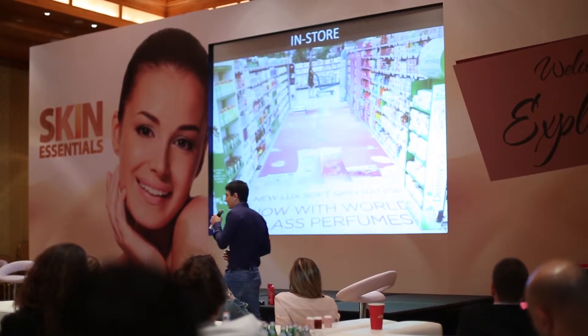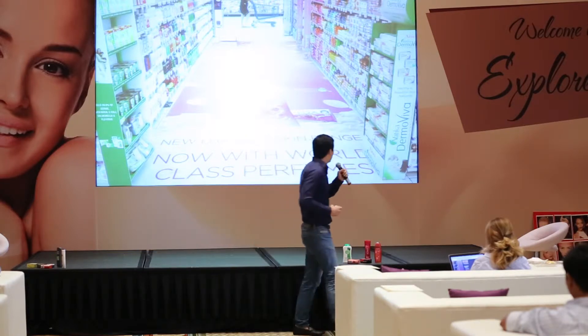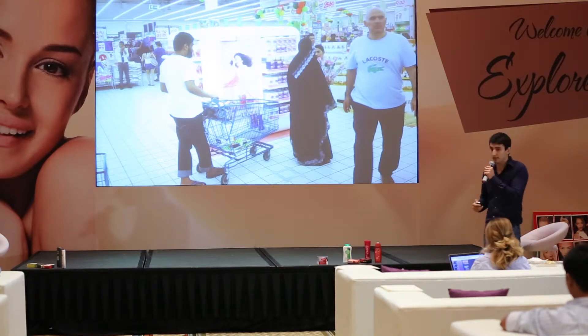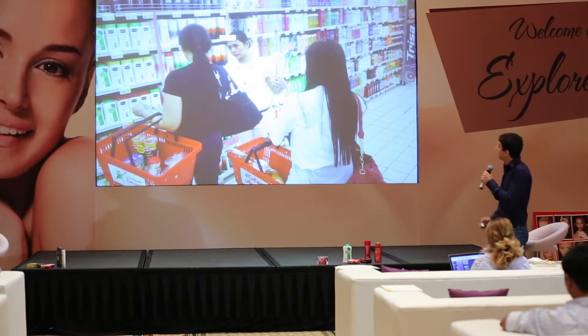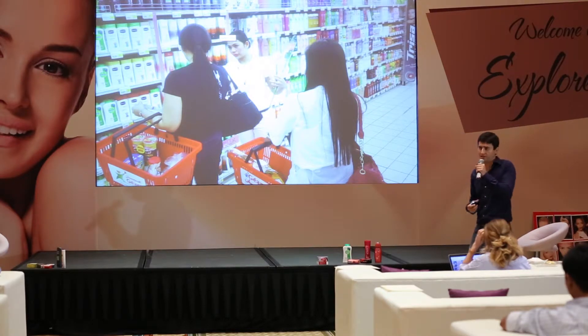We also did theatrization in the top stores in UAE, Oman, and Kuwait. We had more than 250 off-shelf displays in Gulf, and we had beauty advisors distributing fresh roses and doing demonstrations on the fragrances.